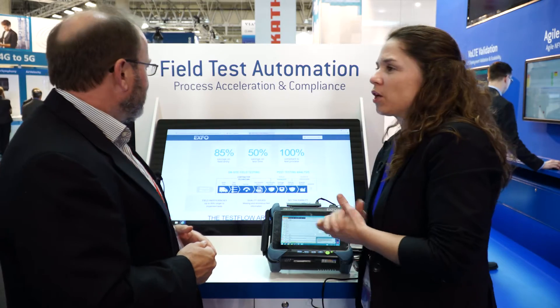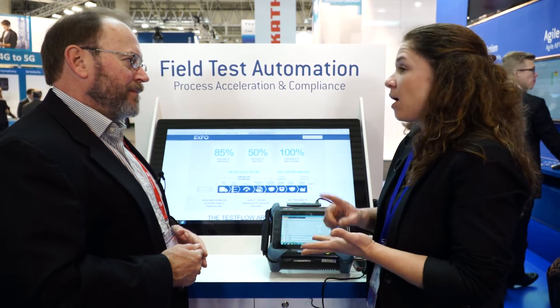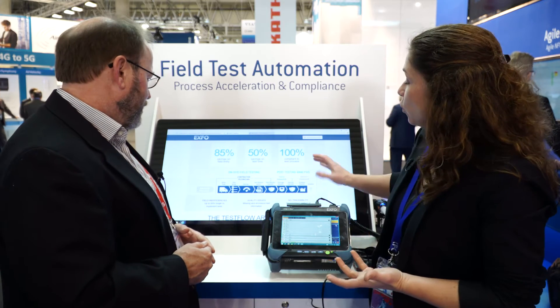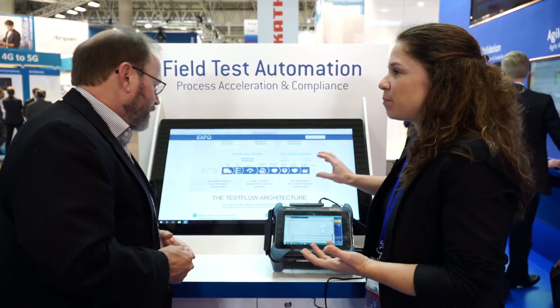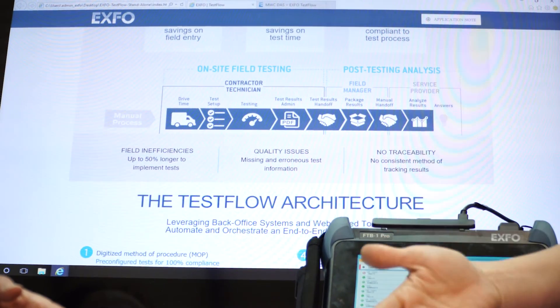Absolutely. We've launched a product called TestFlow and basically what it allows you is really to accelerate field deployments for the service providers, accelerating and making the process more compliant as well. So it's an automated field test system. If you look at the whole process, there are many steps to it and the name of the game is to accelerate that process for the service providers and make sure it's compliant, repeatable, and consistent every time a field technician goes out in the field.